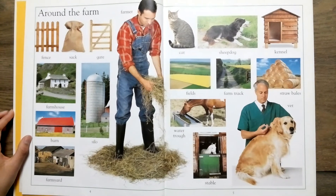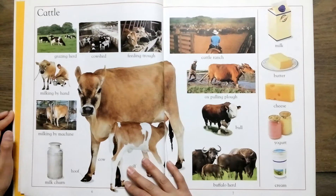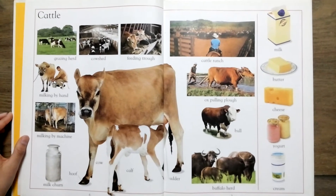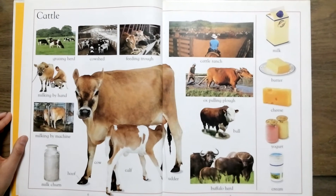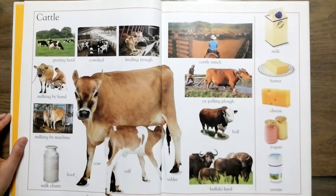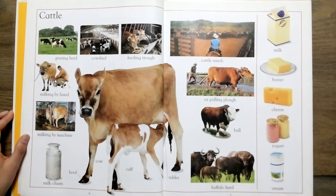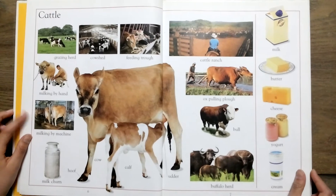Stable, vet, grazing, cow shed, feeding. Milking by hand, milking by machine, milk churn, cow, udder.